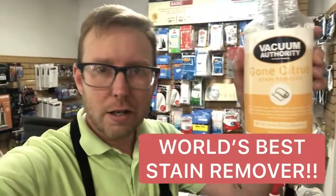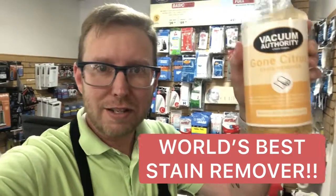Hey, how's everybody doing? I make videos all the time and I always talk about the vacuums that we got on sale or the sewing machines that are new, or what classes we got and all that good stuff. But I always forget about one thing — we sell the world's greatest carpet stain remover. This stuff is no joke: Gone Citrus.